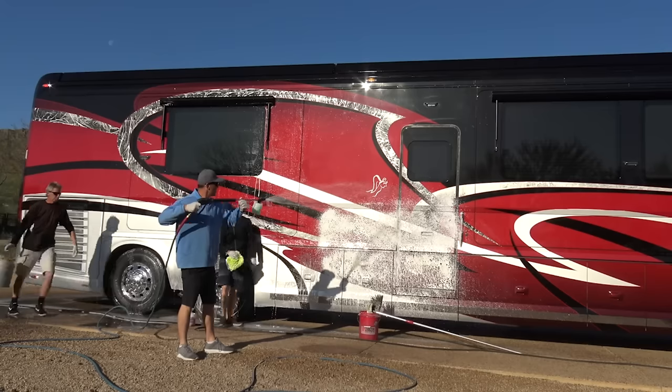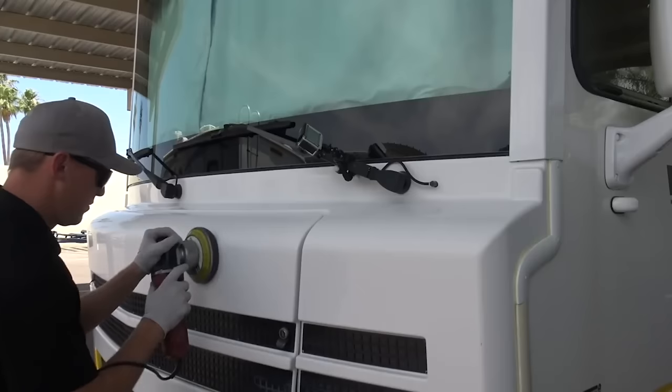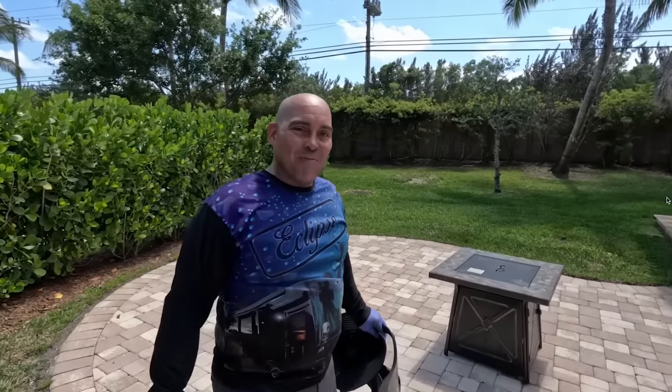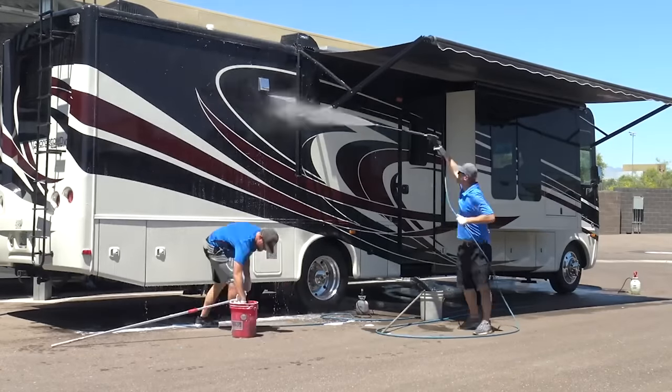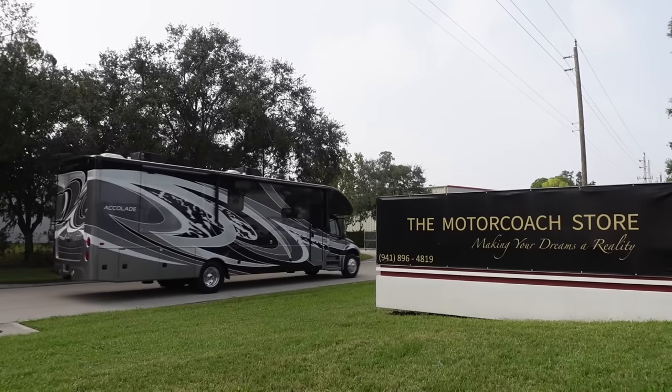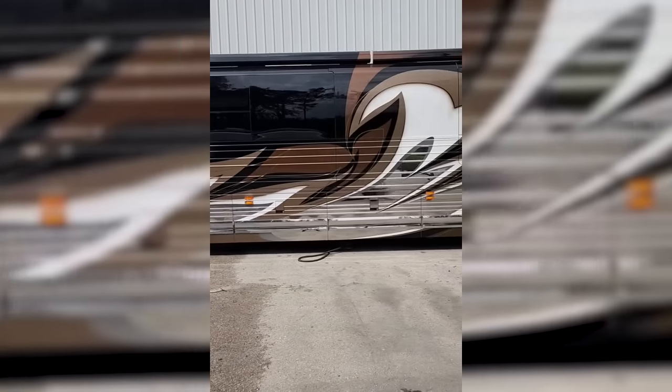How much should you pay when you get your RV washed? The answer has a lot of variables. I've traveled all over the country washing RVs and I've also needed to get my own RV cleaned as an RVer. I've made a lot of relationships with RV detail companies and RVers, and I recently did some research to figure out the going rates for 2023 going into the 2024 season.